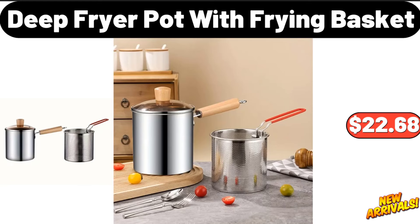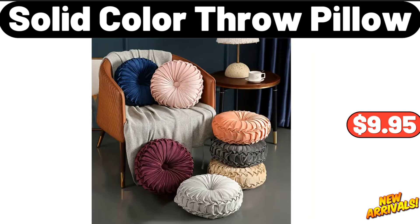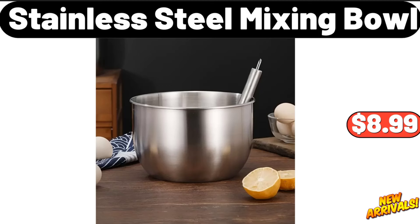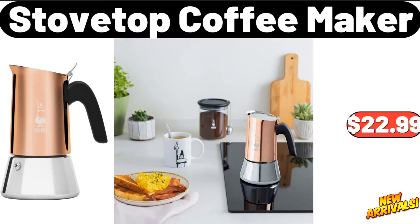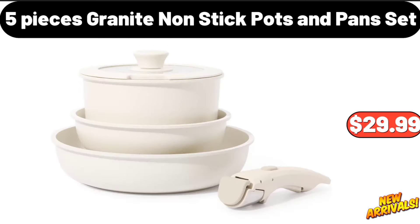Five-tier metal plant stand, one hundred and eighteen dollars and ninety-nine cents. Deep fryer pot with frying basket, twenty-two dollars and sixty-eight cents. Gray bread box set of four, twenty-two dollars and ninety-nine cents. Solid color throw pillow, nine dollars and ninety-five cents. Touchless kitchen faucet with pull-down sprayer, forty-six dollars and ninety-nine cents. Five-piece stainless steel mixing bowl, eight dollars and ninety-nine cents. Floating TV stand for 80-inch TVs, one hundred and nineteen dollars and ninety-nine cents. Stovetop coffee maker, twenty-two dollars and ninety-nine cents. Farmhouse large storage square and side tables, seventy-nine dollars and ninety-nine cents. Five-piece granite non-stick pots and pans set, twenty-nine dollars and ninety-nine cents.